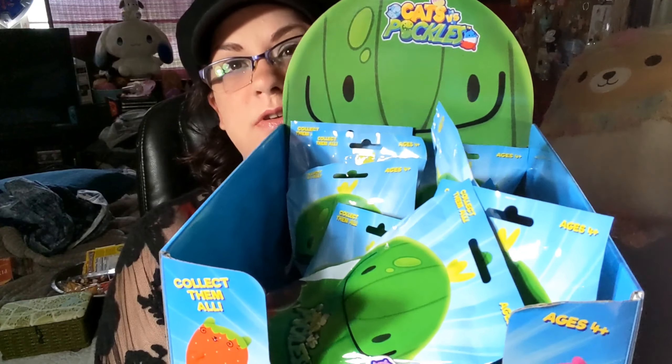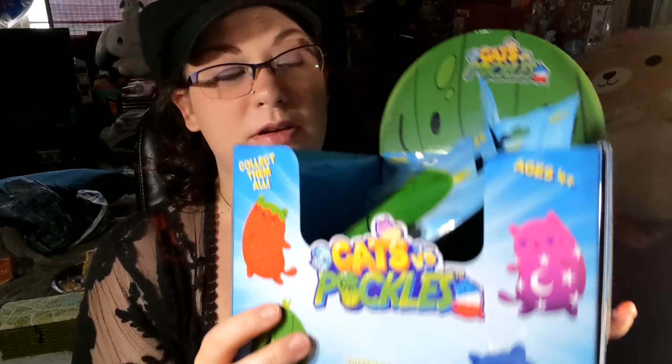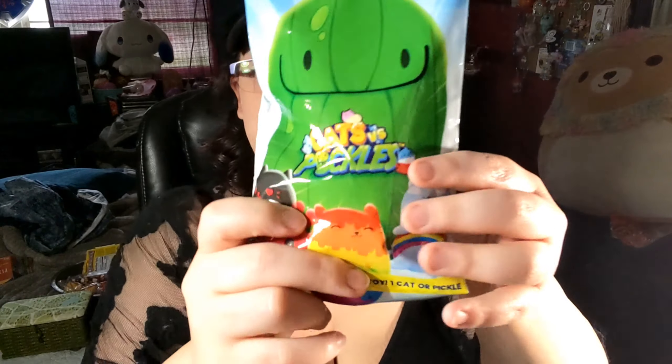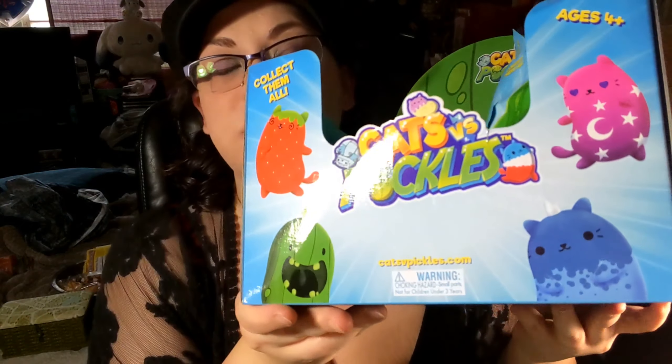Hey guys, today we are doing some Cats vs. Pickles! I did manage to grab the box from Five Below, so I got pretty lucky because the others didn't have the little pickle dude on them — I guess somebody took them off or recycled them. I was only able to grab nine of these little guys; I had to go to two different Five Belows, and only one of them had them. When I went to check out, the cashier said these are really popular right now, so I had to grab some to do a video on them. I think they're super cute.